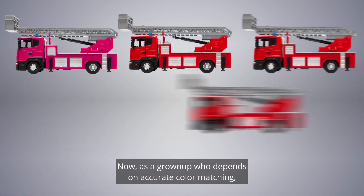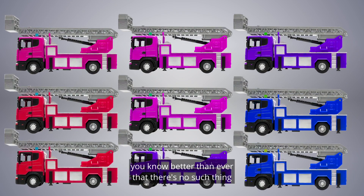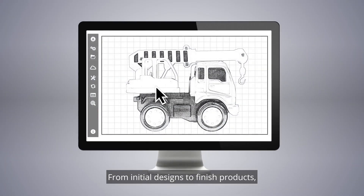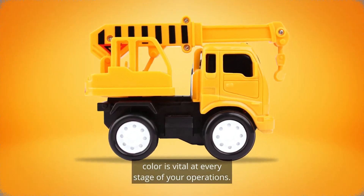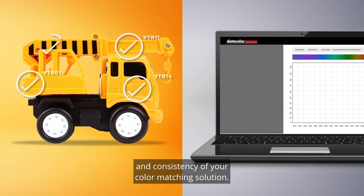Now, as a grown-up who depends on accurate color matching, you know better than ever that there's no such thing as too much of a good color. From initial designs to finished products, color is vital at every stage of your operations. That's why your ability to make efficient, cost-effective decisions hinges on the accuracy and consistency of your color matching solution.